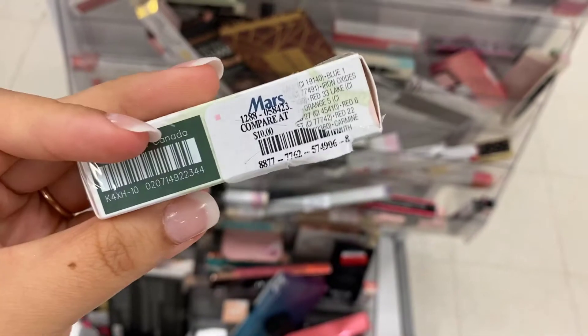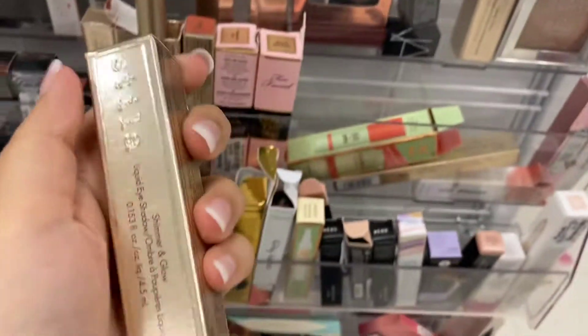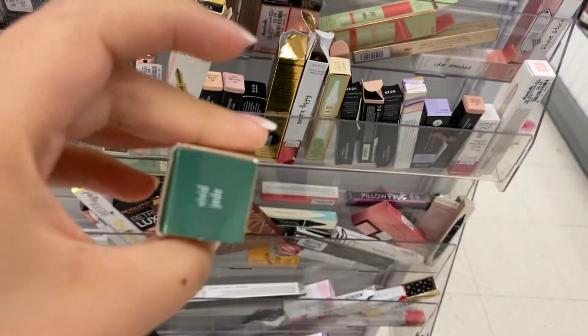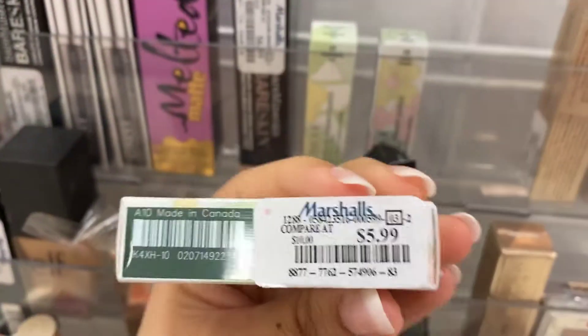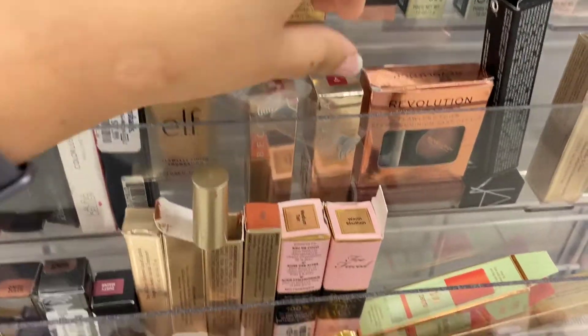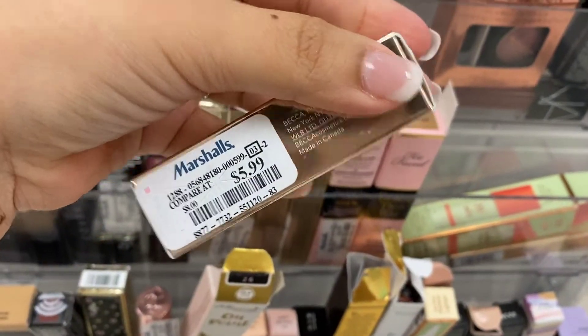Clinique always reminds me of my mom. Unfortunately, this one is missing a sticker — I'm going to try to find a different one that has the price tag on it. Vivid Jade by Stila is such a beautiful color; it reminds me of Christmas, running for $7.99. I've seen this a few times at TJ Maxx. $5.99 is the price for those Clinique lipsticks. Also found Clinique Mascara running for $5.99. I found this at TJ Maxx on clearance for $2.50 — here it's going for $6.